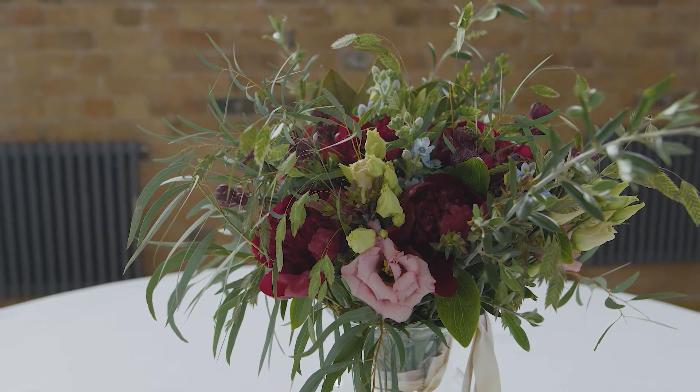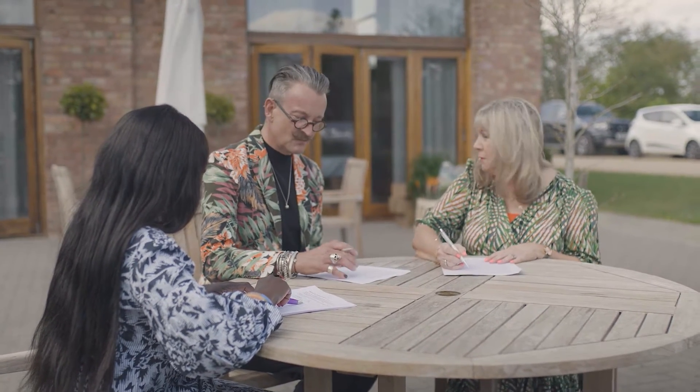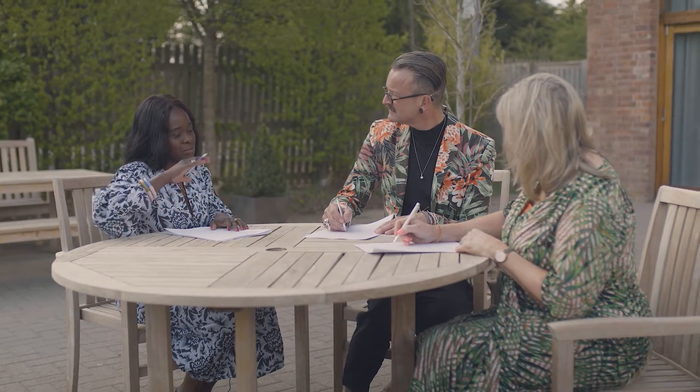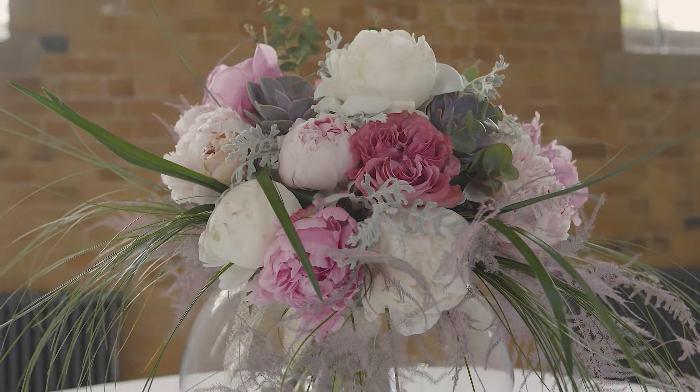The judges must now score each florist and decide a winner for this week's challenge. However, there is some concern that the use of additional materials in one arrangement may swamp the peonies, and a desire to see a bit more use of colour.